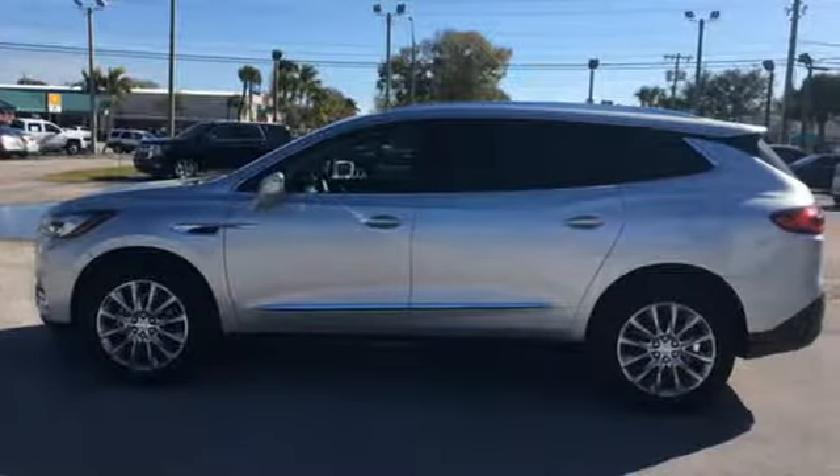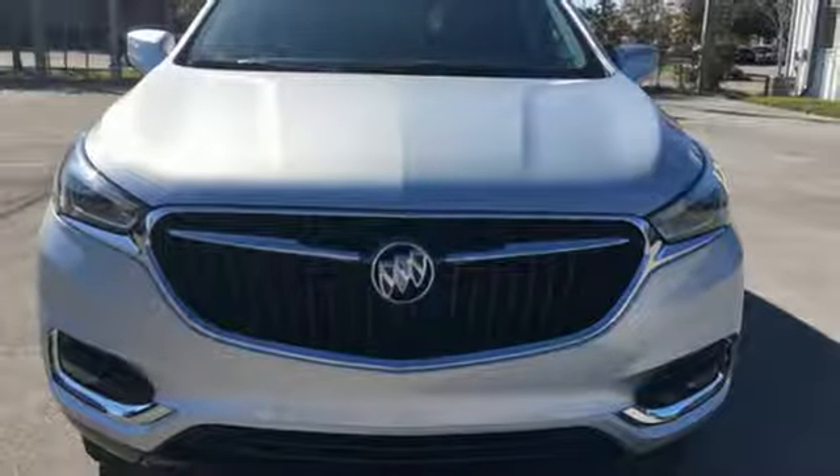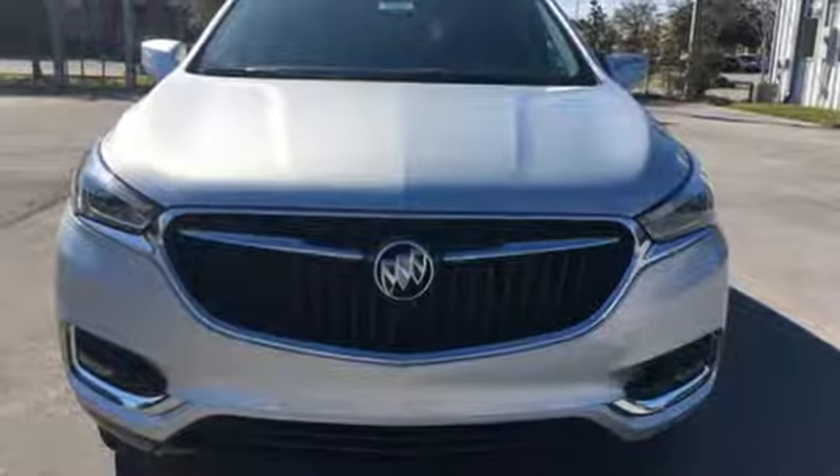Experience a different kind of luxury with a Buick. Someone is going to drive this fantastic vehicle off the lot — it should be you. Test drive it today.